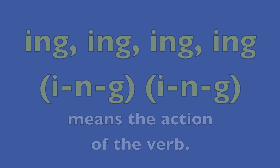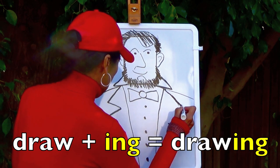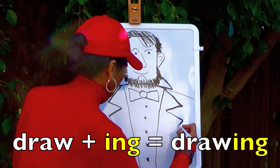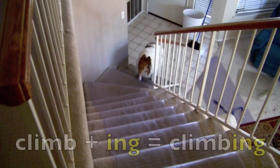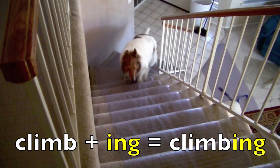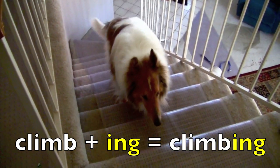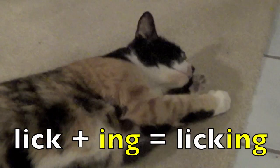Ing. Ing means the action of the verb. Draw plus ing equals drawing. Climb plus ing equals climbing. Lick plus ing equals licking.